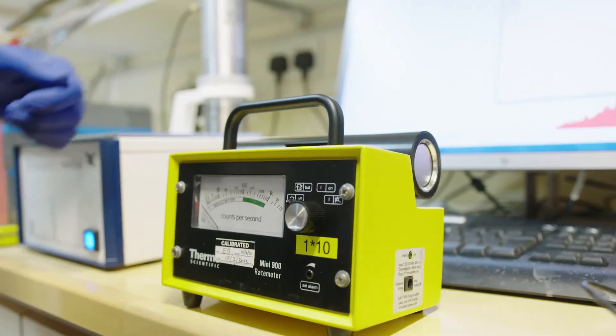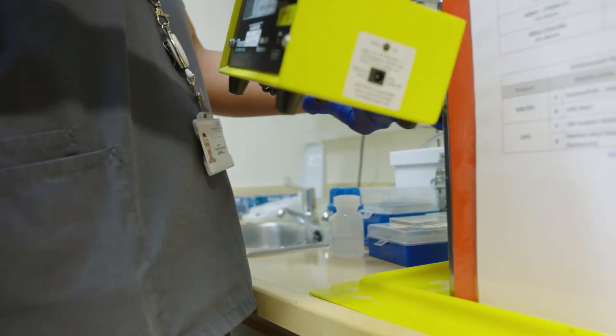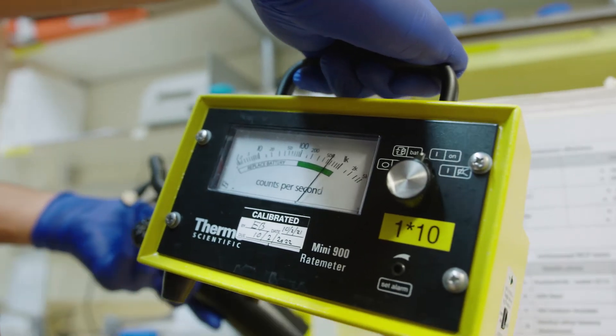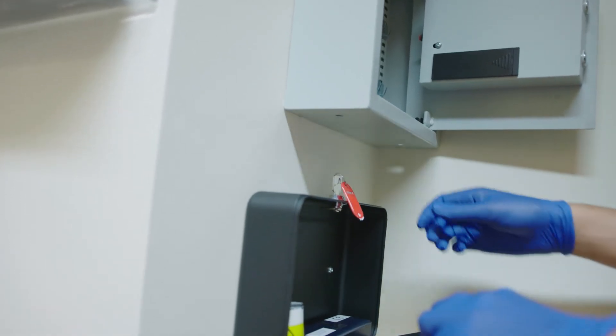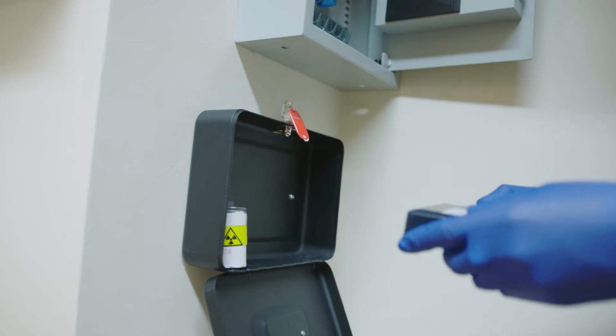There are several routes to get into working in a radiopharmacy. Some of our team don't have a degree but had an interest in working in radiopharmacy — they came in as an assistant and have worked up and gained knowledge. Some staff were already pharmacy technicians working in a different area of pharmacy but have come across to radiopharmacy. Others got a degree and became a clinical scientist, so there are a lot of opportunities.